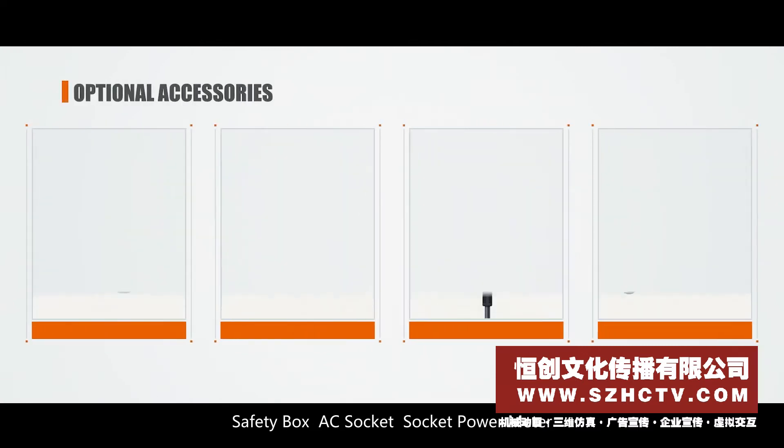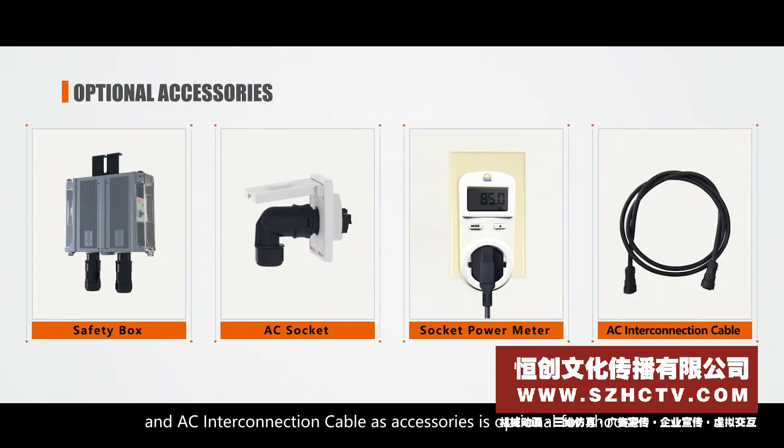Safety box, AC socket, socket power meter, and AC interconnection cable are available as optional accessories.